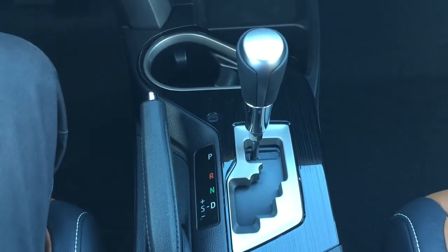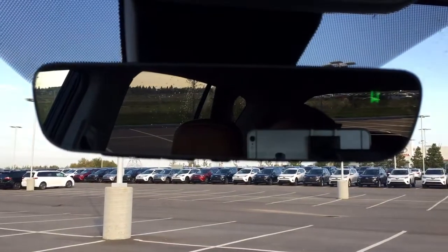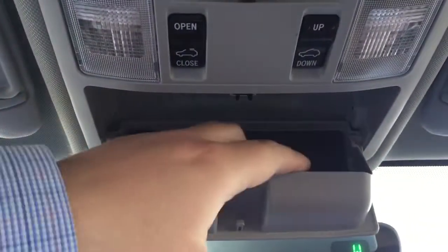The vehicle is mated to an automatic transmission. Looking at the top, you'll see your auto-dimming rear view mirror. Controls up top include open and close as well as tilt up and down for the power moonroof, along with a sunglass case holder.